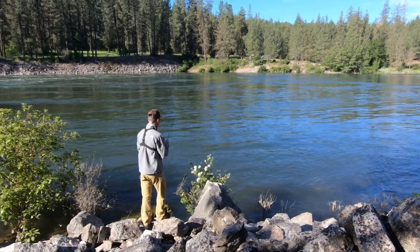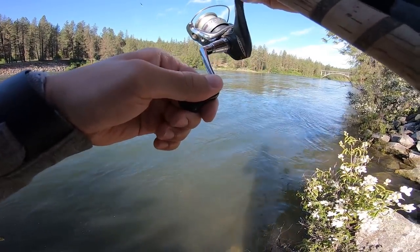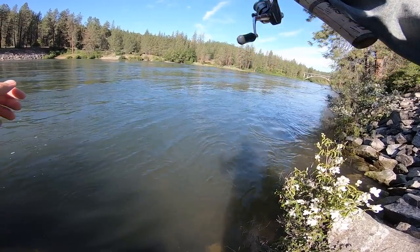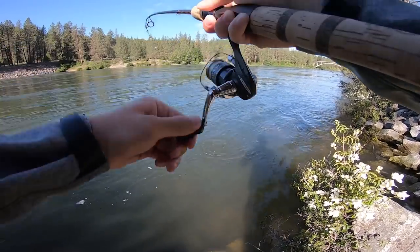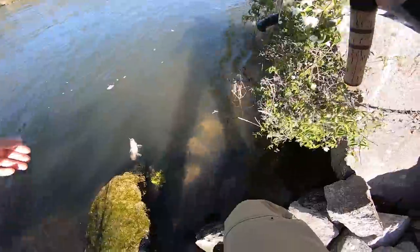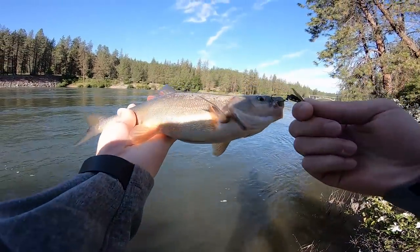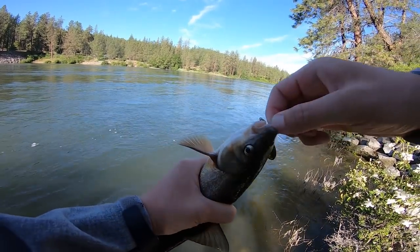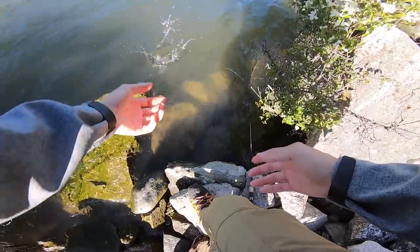I gotta stop talking — I gotta focus on fishing. Fish on right there! This is a rainbow — this one feels way nicer, fights like a rainbow, could be a smallie. A lot of head shakes. Hey, there's a species I wasn't even talking about — pike minnow! This right here is a pike minnow. That's actually a nice sized one. Depending on where you fish in the state, there are different bodies of water that have bounties on these, but there's no bounty here. They fight awesome.